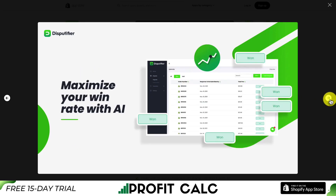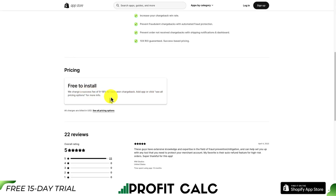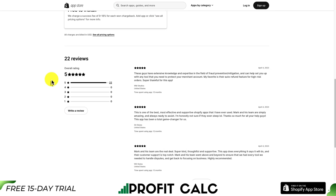It's also going to maximize your win rate using AI and give you intelligent responses tailored to your business. We can see it works with any business model, including subscription and dropshipping. In terms of pricing, they're going to charge 9 to 18% per chargeback. And in terms of reviews, it's also sitting at a perfect five stars with 22 five-star reviews.